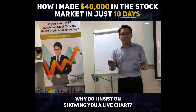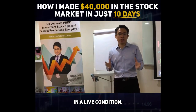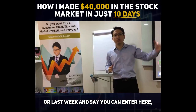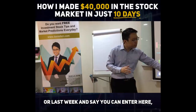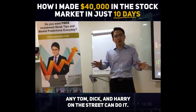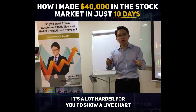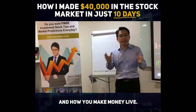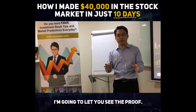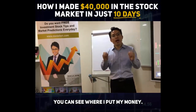So why do I insist on showing you a live chart? It's because I believe that trading should be done in a live condition. Anybody can show you a chart from yesterday or last week and say you can enter here, exit here, and make a certain sum of money. Any Tom, Dick and Harry on the street can do it. It's a lot harder to show a live chart and how you make money live. I'm going to let you see the proof — the evidence is as real as it gets, and you can see where I put my money.